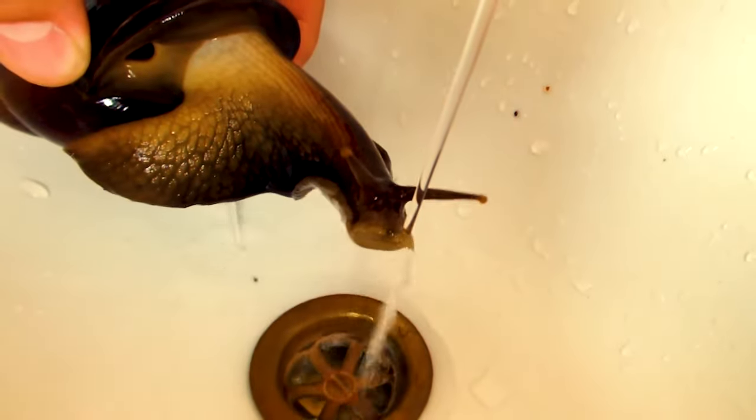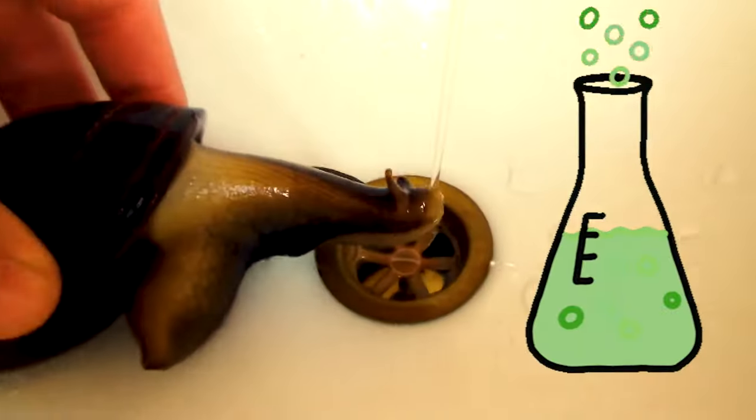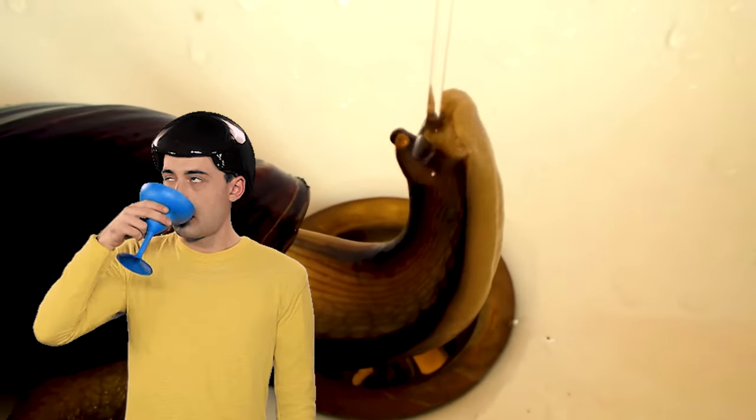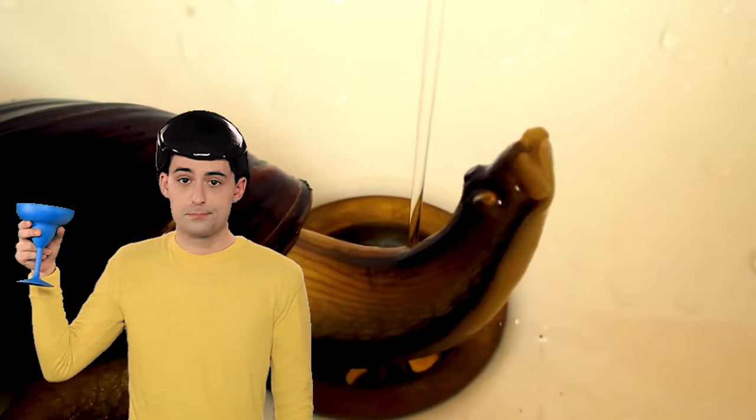Tap water can be safe for the snail, but it depends on where you live and how much chlorine and other chemicals there are in it. If it's safe for you to drink in large amounts, it also won't be a problem for the snail.